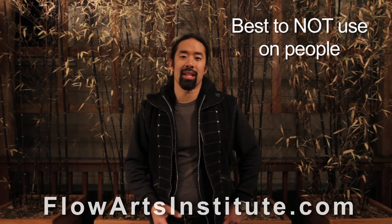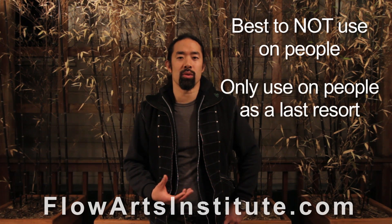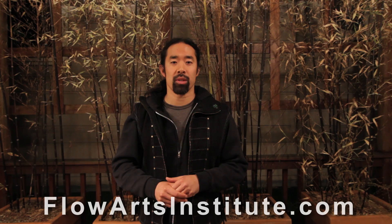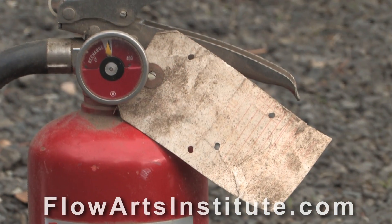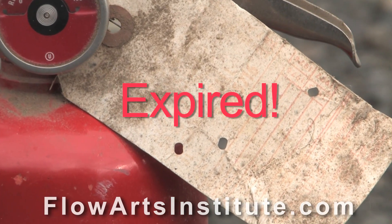The bottom line is that ABC- or BC-rated fire extinguishers should only be used to extinguish people who are on fire as a last resort. Finally, as a reminder, in the United States, all fire extinguishers need to be inspected and tagged by your local fire extinguisher company at least once per year. Don't forget to do this — it only makes you look unprofessional.